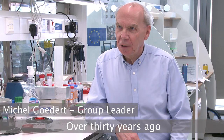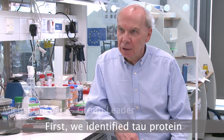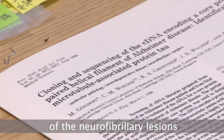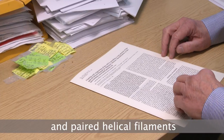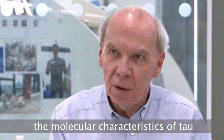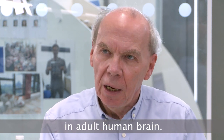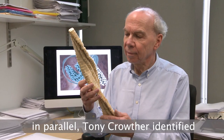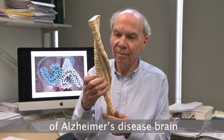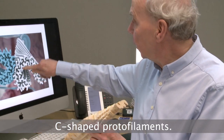Over 30 years ago, exciting developments happened at the LMB. First, we identified tau protein as a major component of the neurofibrillary lesions and paired helical filaments of Alzheimer's disease. Secondly, we identified the molecular characteristics of tau in adult human brain. And thirdly, and this was all happening in parallel, Tony Crowther identified that the tau filaments of Alzheimer's disease brain are made of two identical C-shaped protofilaments.